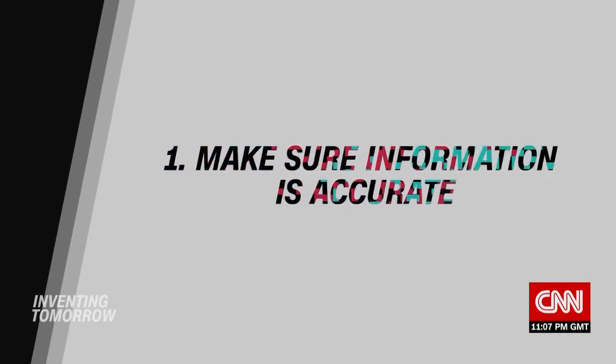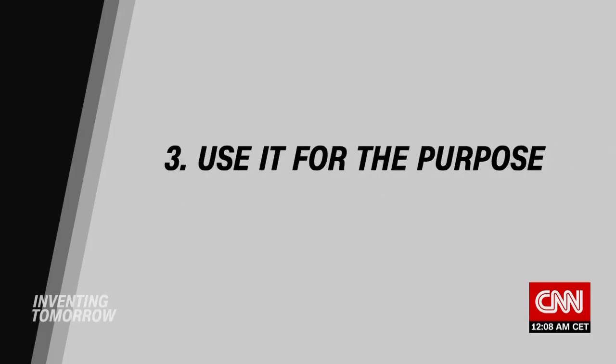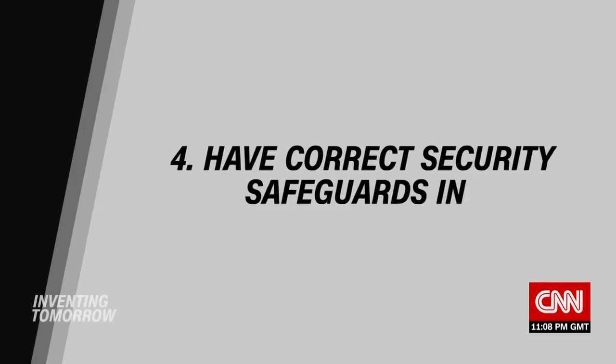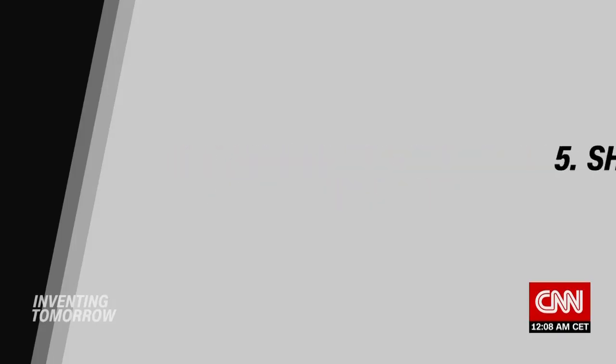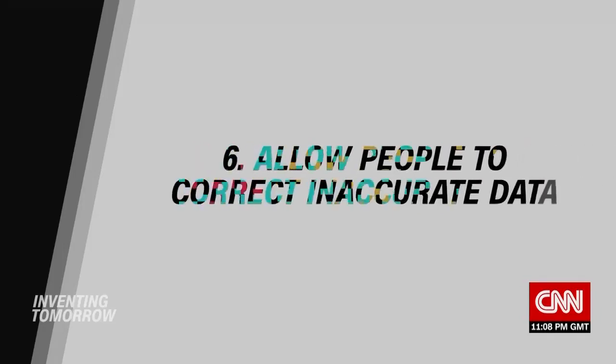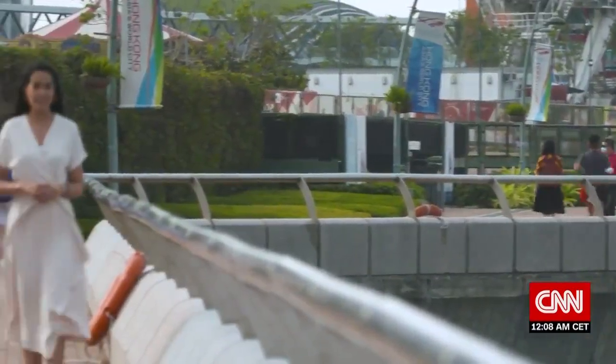I talked to one of Hong Kong's leading privacy experts about concerns around opening up these corridors. We need to follow the six data privacy principles: collection of purpose, making sure information is accurate, not retaining it longer than necessary, using it only for the purpose it was collected for, having the right security safeguards, being open about what we're doing with the data, and allowing people to correct inaccurate data. Some very practical advice there from privacy expert Jason Lau.